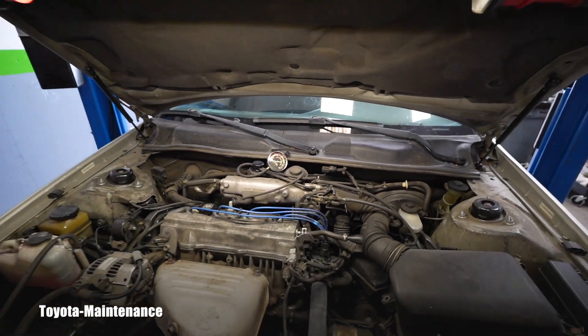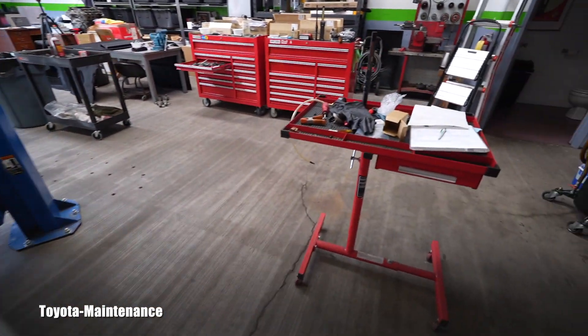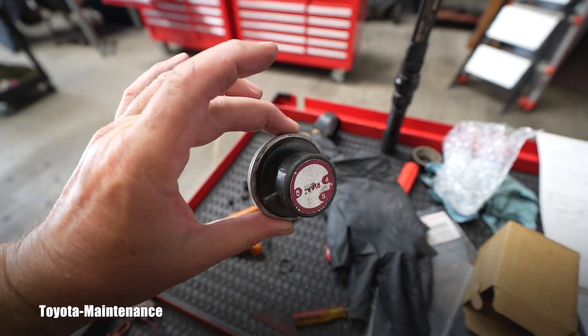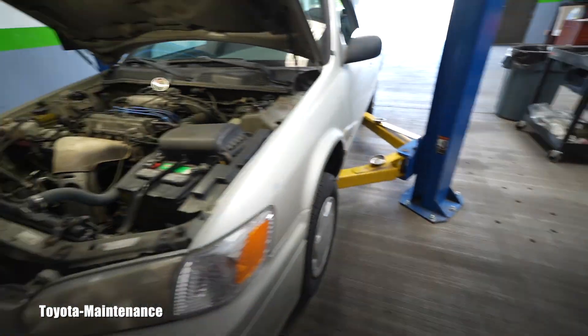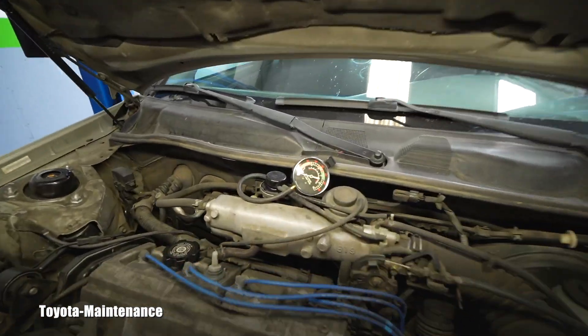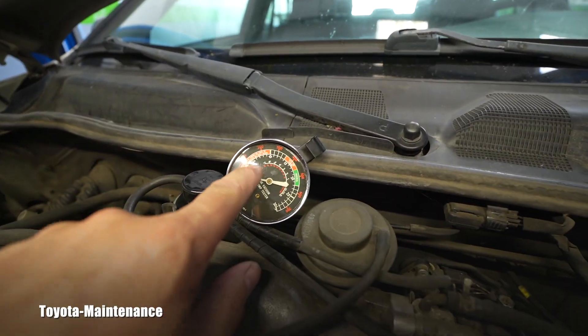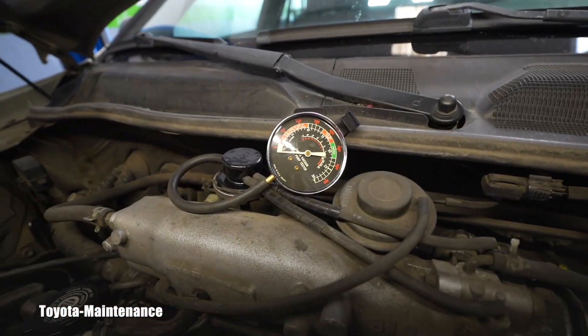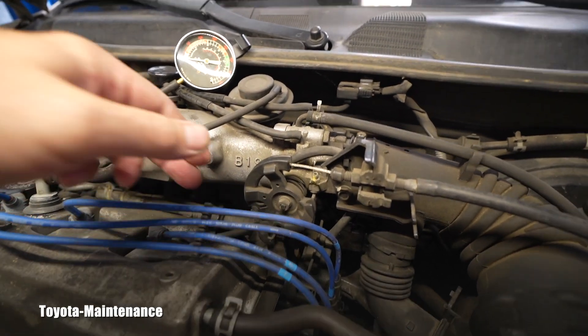I don't want to hook it all back with that junk old part. Before, the needle was not steady at all — it was flying erratically, staying somewhere in an area and moving like a maniac constantly. So now I know the new EGR vacuum modulator is working correctly.